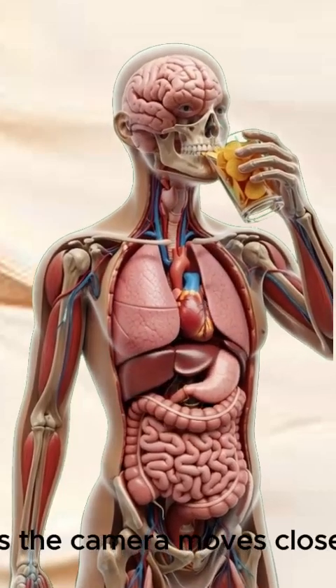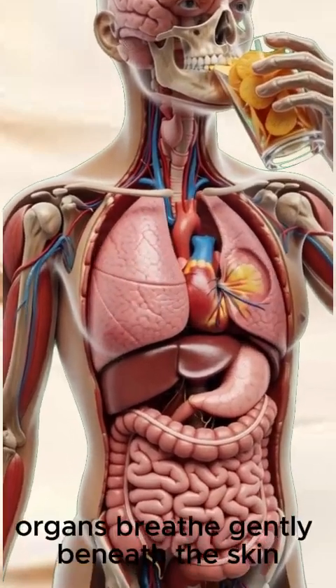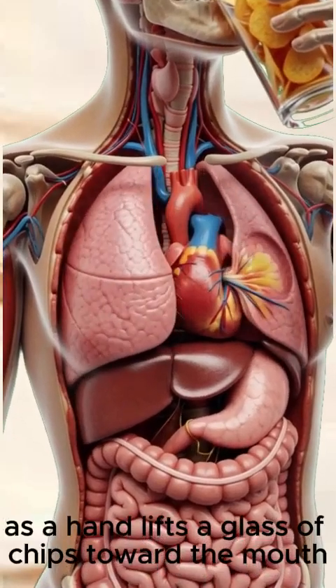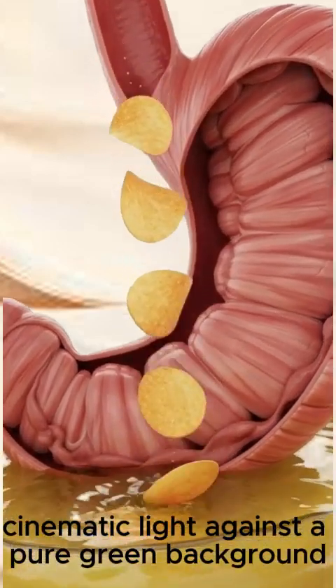As the camera moves closer, the human body stands exposed in surreal anatomical detail. Organs breathe gently beneath the skin as a hand lifts a glass of chips toward the mouth, each structure illuminated by soft cinematic light against a pure green background.